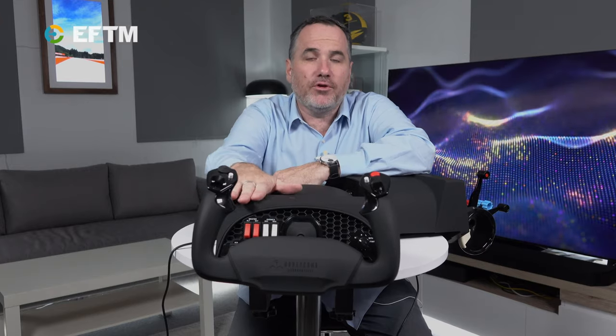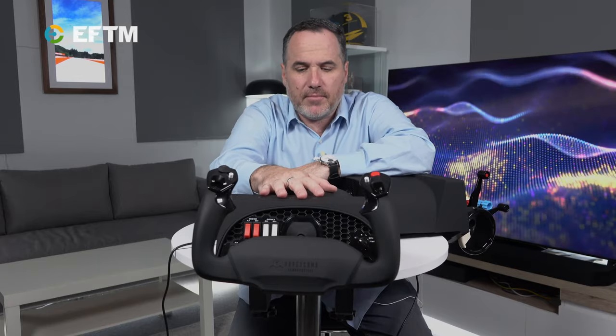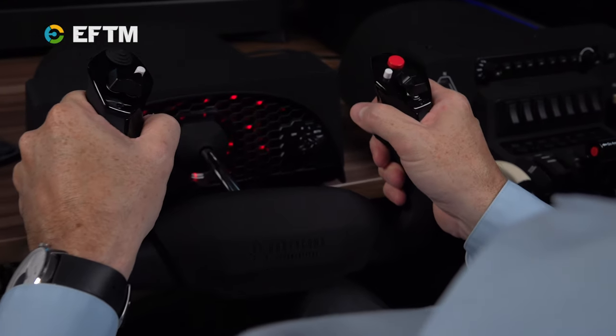This here is $449, available now at The Gamesman and other leading retailers. And I've got to say, on its own, this makes Flight Simulator something special.